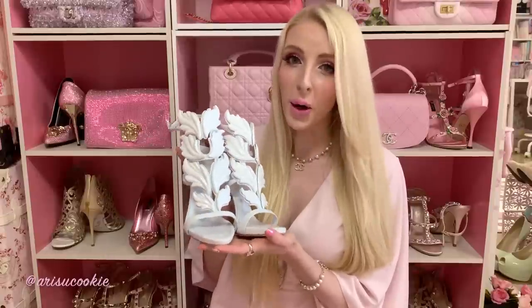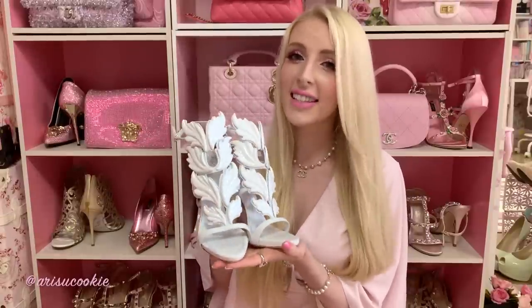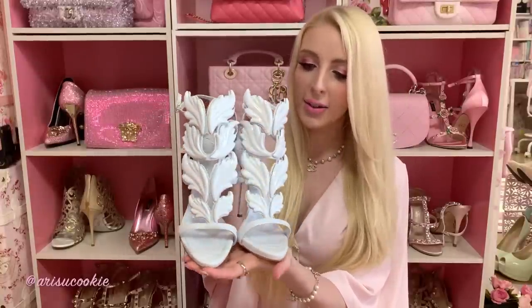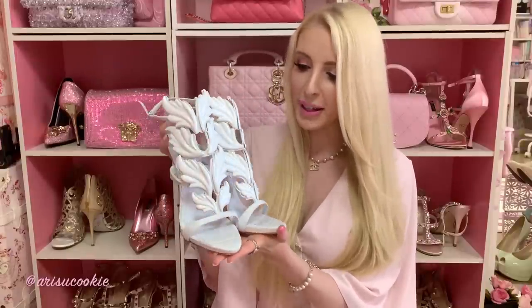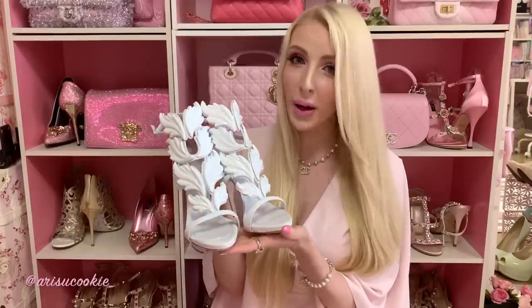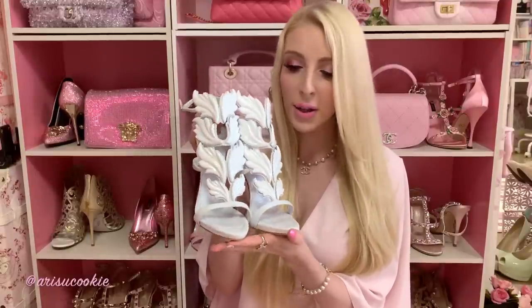I am just super grateful to own them because they are probably one of my most favorite pairs of shoes I have ever seen in my life. They are so unique and so beautiful — I just love the winged details. They look very angelic, or swan-like as one Instagrammer told me, and because they're white they're very versatile. I can wear them with almost any outfit, seeing as I basically only wear white and pink.